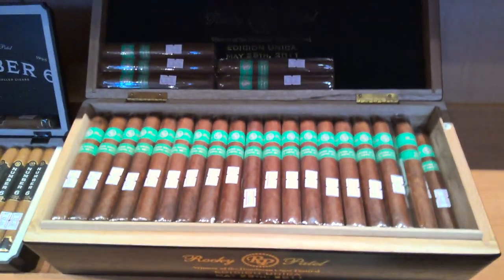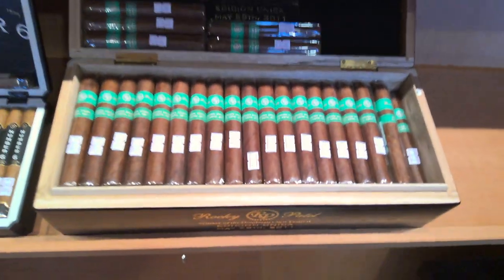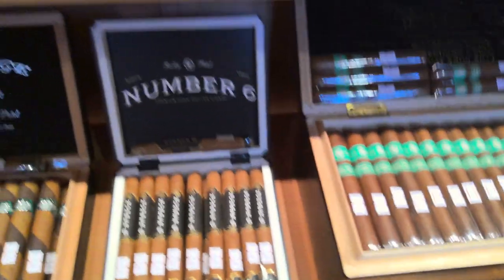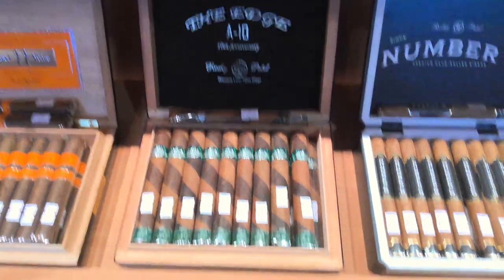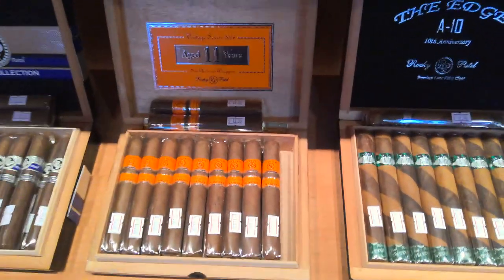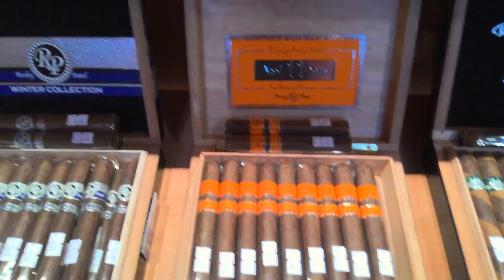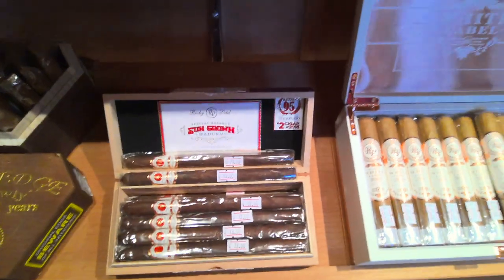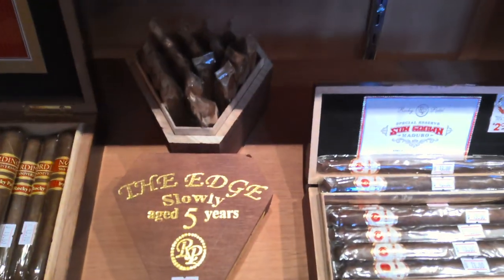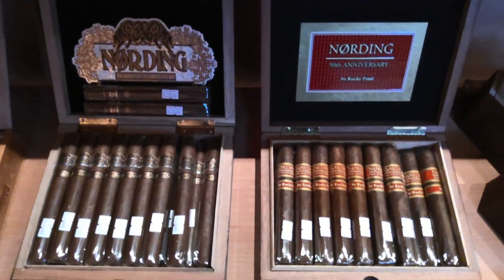Our Rocky Patel starts with a big box of 100 from 2011 right here. We've also got the Rocky Patel Number Six, the A10, the 11-Year, the Vintage Series 2006, Winter Collection, White Label, Sun Grown Maduro, and Rocky Patel The Edge. We also have two options of Nording Cigars by Rocky Patel.